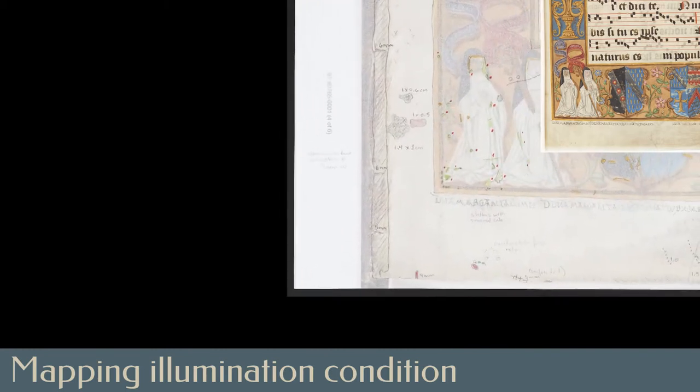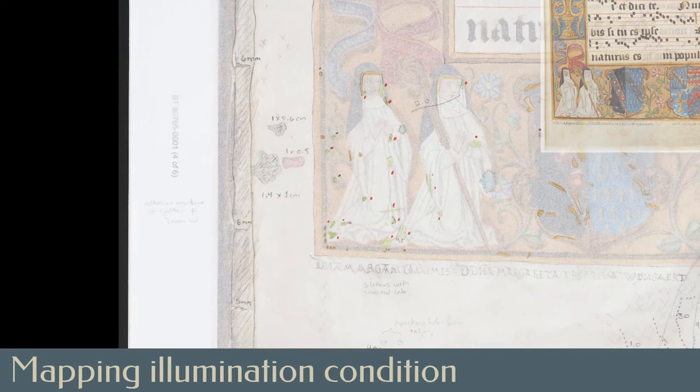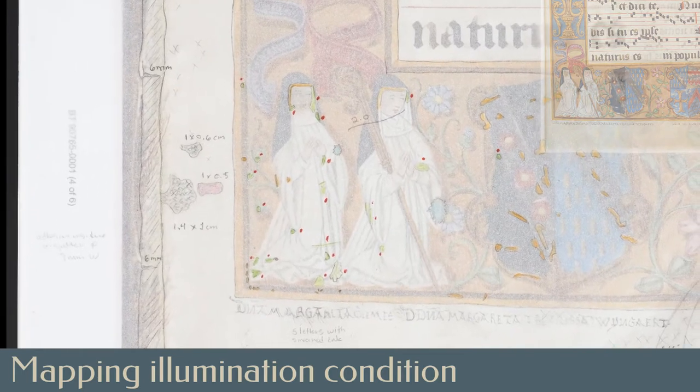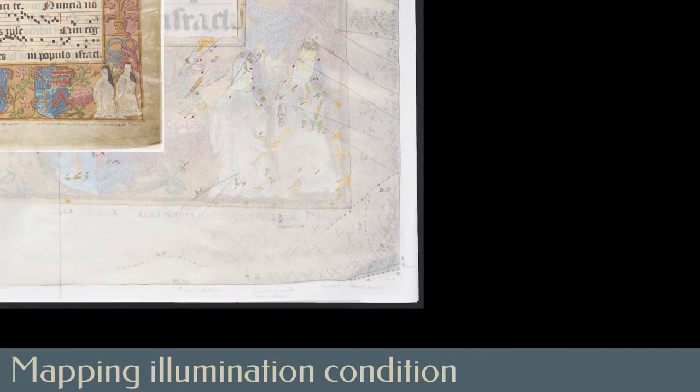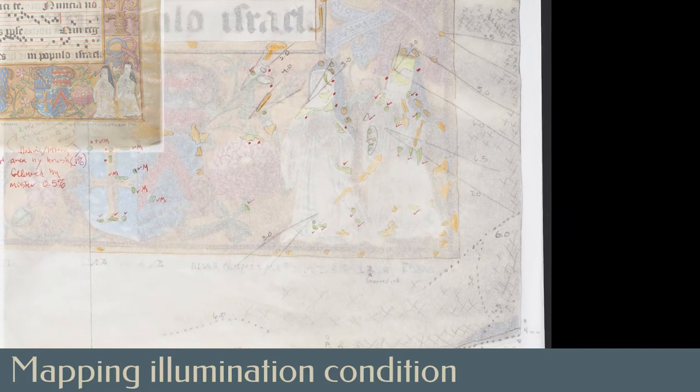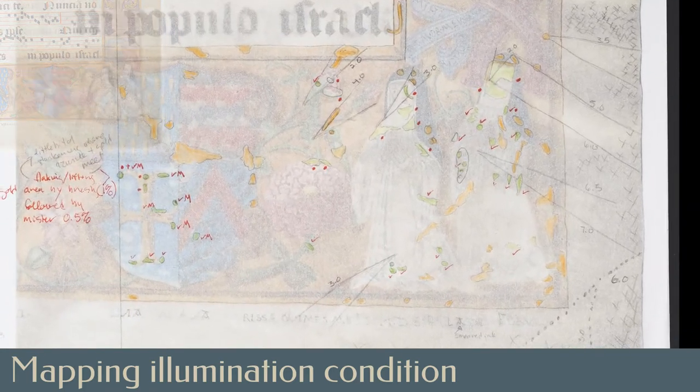For highly decorated miniatures and historiated initials, color-coded overlays were created by tracing on translucent paper over top of a full color before-treatment photograph of the manuscript. These color-coded maps would be used to guide treatment decisions and precisely document areas where adhesive would later be applied.